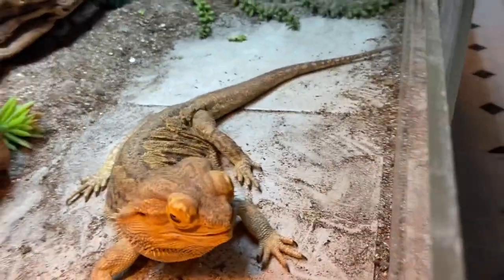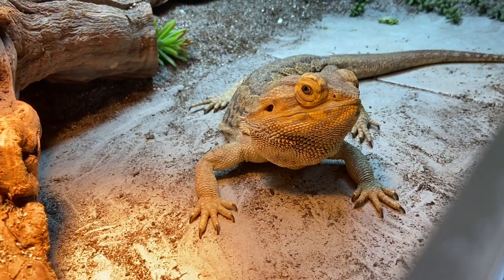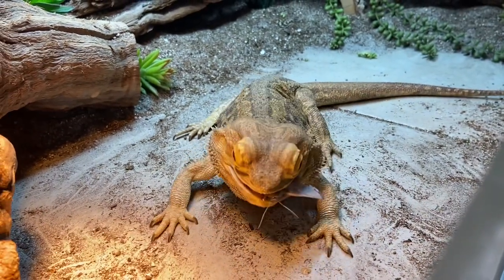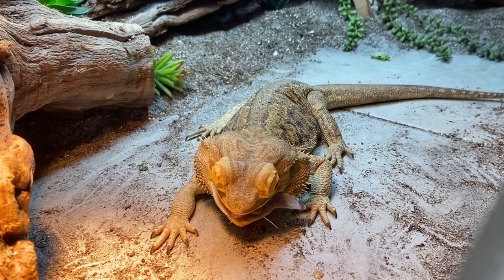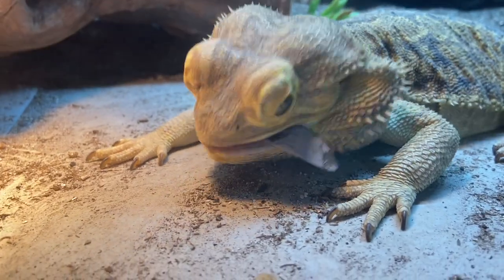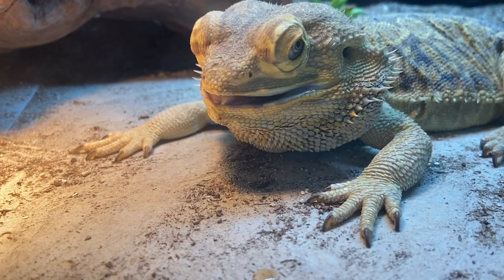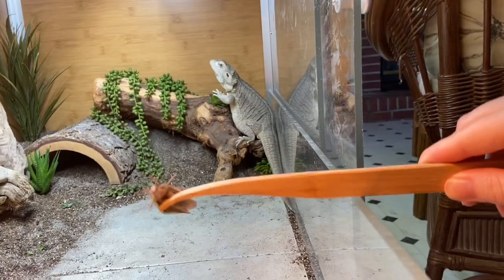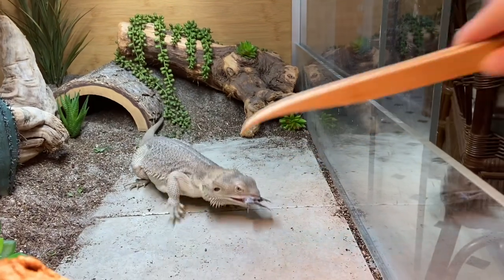In terms of how much to feed them, it's going to vary from bearded dragon to bearded dragon. Some have an issue with weight so you'll want to feed them less, and some need to put on weight so you'll feed them more. But for a bearded dragon at a healthy stable weight, I offer mine four to five dubia roaches at a time, and that is once a week.